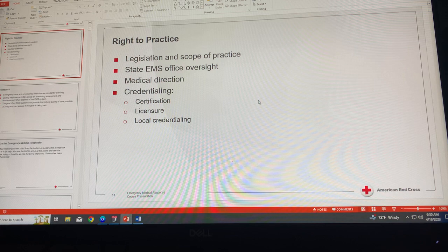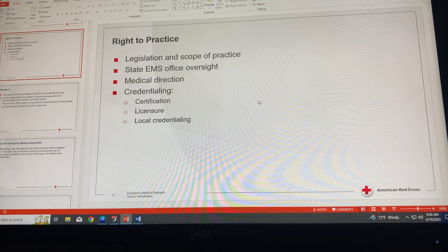Regarding legislation and scope of practice, EMRs must follow the state regulations that determine what they can and cannot do. Each state has very specific laws and rules governing how EMS personnel may practice in the out-of-hospital setting. EMRs must be licensed or certified through the state EMS Office before being allowed to work in the state, and should be familiar with these laws and regulations.